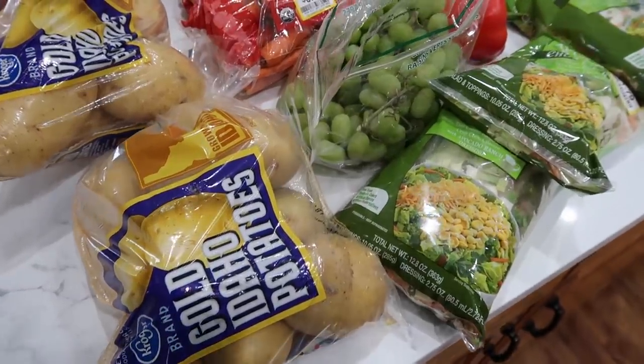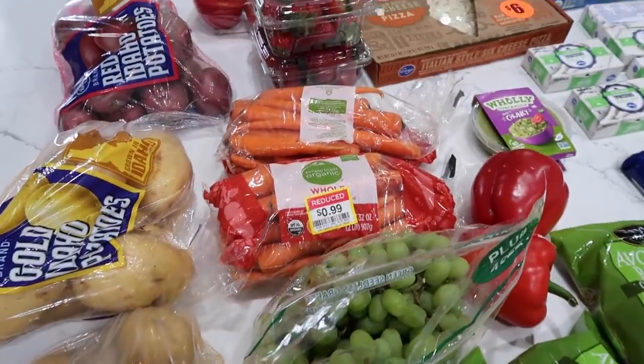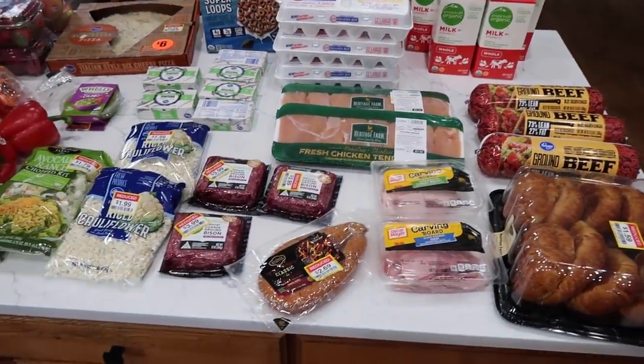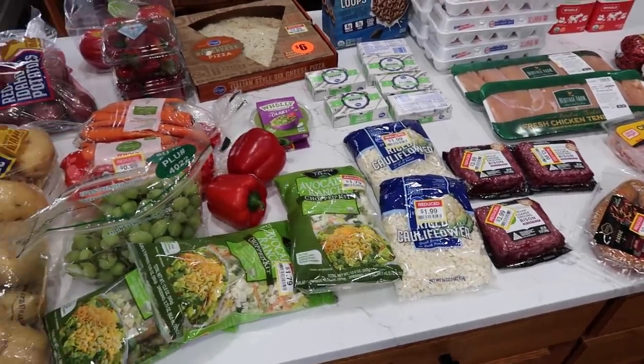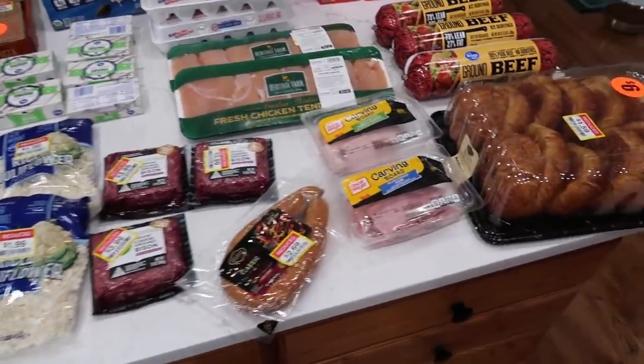It is March 2nd and welcome to the first grocery haul of March. This haul was $140, which seems like a lot, but I stocked up on some amazing deals for the freezer. Let me show you everything right now. I went to two stores, but they were both owned by Kroger today — a Smith's and a Fred Meyer in the same town because the sales flyer just came out and they had some great deals. And when I walked in, they had clearance items as well.